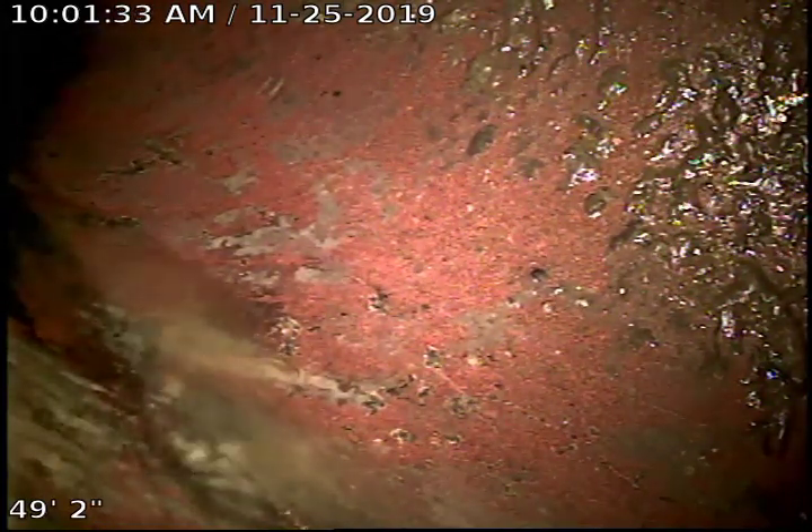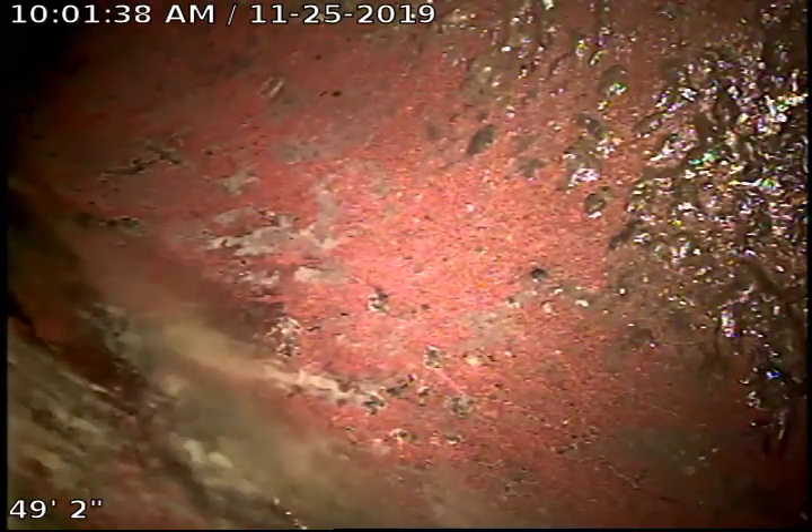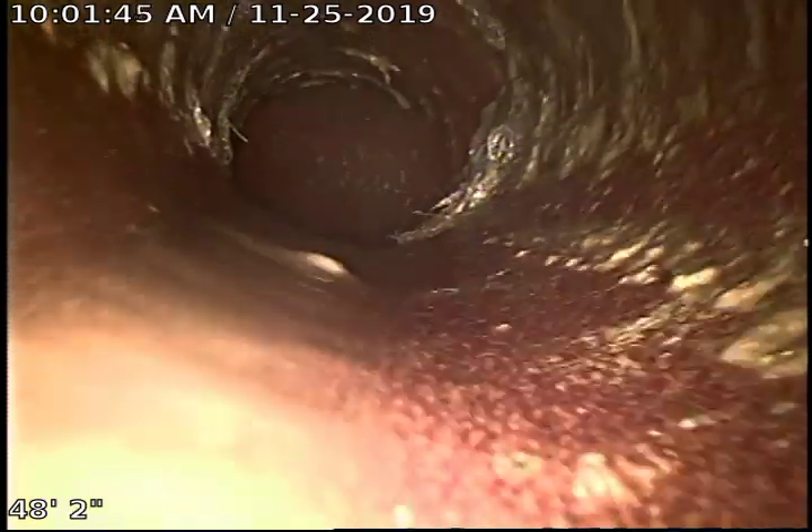What you're looking at here is the city sewer. It is 49 feet from the clean-out I'm working at out to the city sewer. As I start pulling back, I pull it into 4-inch clay tile.